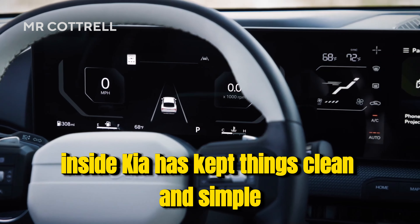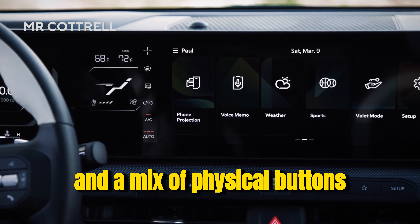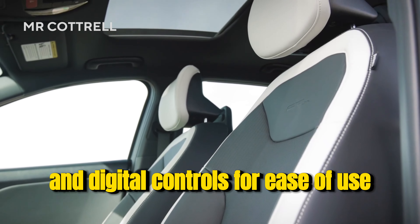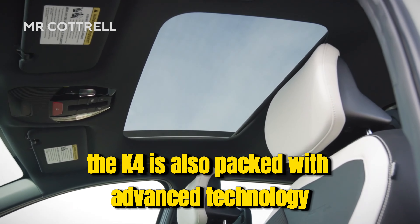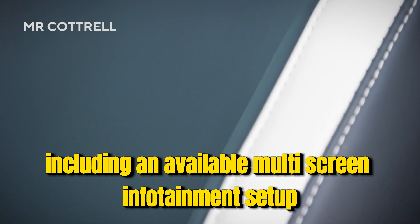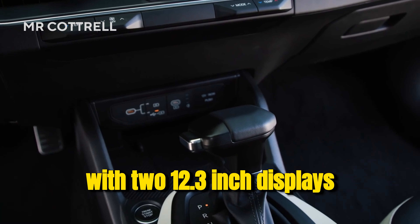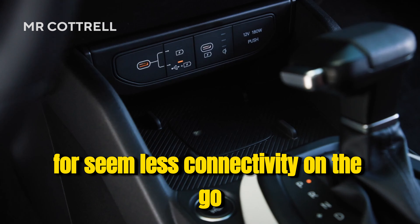Inside, Kia has kept things clean and simple, with a modern dash layout and a mix of physical buttons and digital controls for ease of use. The K4 is also packed with advanced technology, including an available multi-screen infotainment setup with two 12.3-inch displays for seamless connectivity on the go.